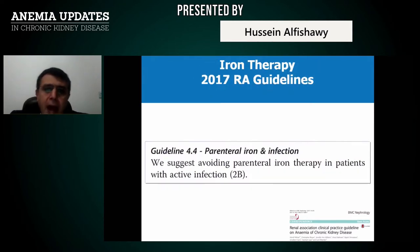Regarding iron therapy, we suggest avoiding parenteral iron therapy in patients with active infection. In this situation, IV iron will cause suppression of macrophages and monocytes, and of course will worsen the infection clearance.